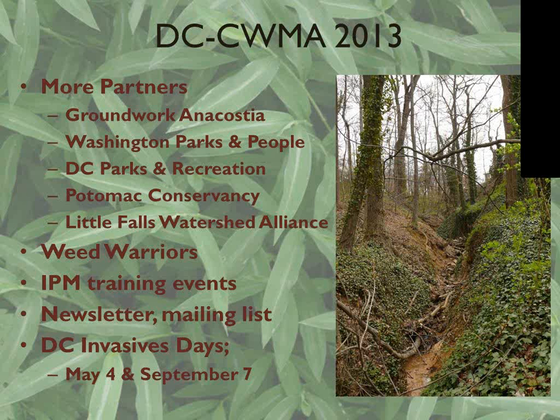This year we also did integrated pest management training events again — one at the National Conservation Training Center and one at Fort DuPont Park in the district. This year we were able to offer continuing education credits for DC, Maryland, Virginia, West Virginia, and Pennsylvania. I think that's something we'll try to continue every year, and it's been one of our most successful projects to date — the two events this year reached about 150 people. We've also implemented a quarterly newsletter, a mailing list, and DC Invasives Day. We try to do quarterly events with one partner who brings their own volunteers.